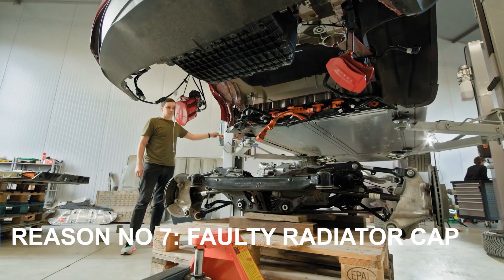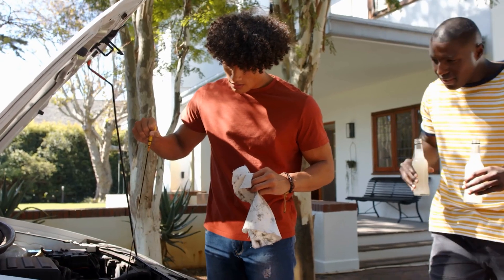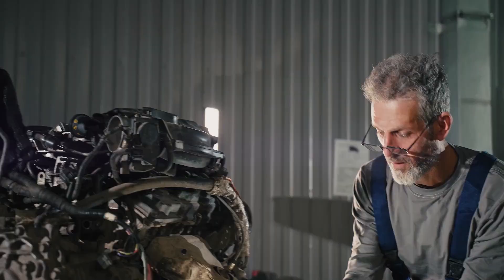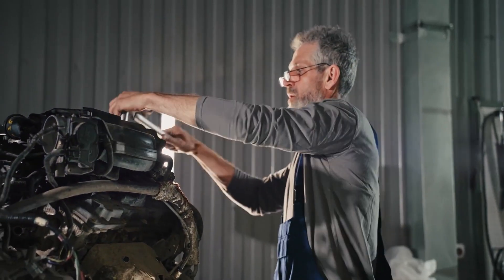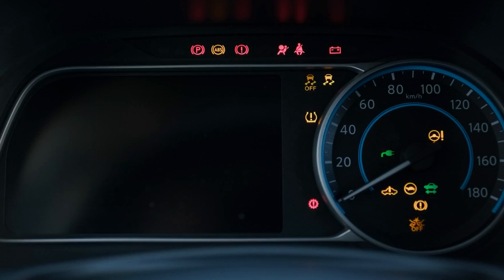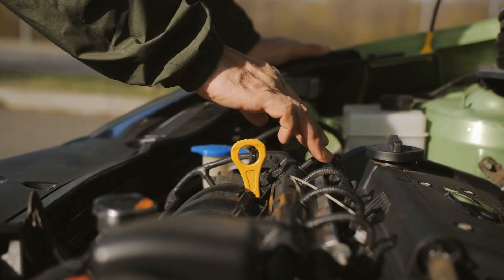Reason number seven: faulty radiator cap. The radiator cap might be small, but it plays a critical role in maintaining pressure in the cooling system. If it's damaged or doesn't seal properly, coolant can boil over, causing your engine to overheat. A failing cap often results in bubbles in the coolant overflow tank or inconsistent heating. Don't overlook the radiator cap — a simple fix could prevent bigger issues down the line.